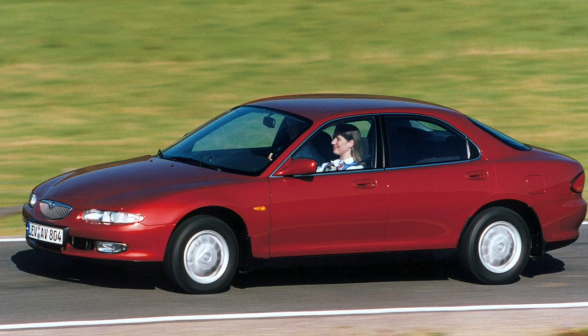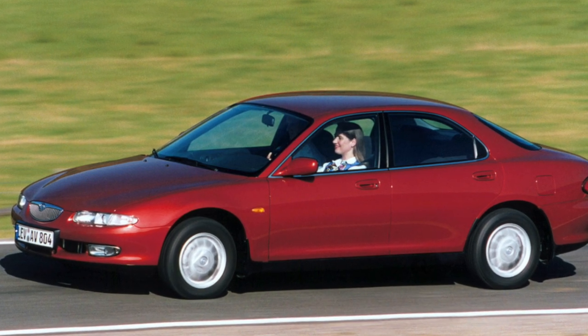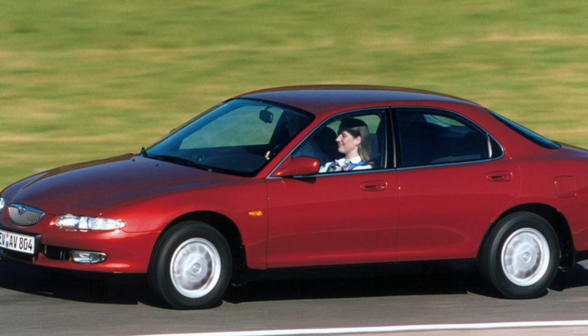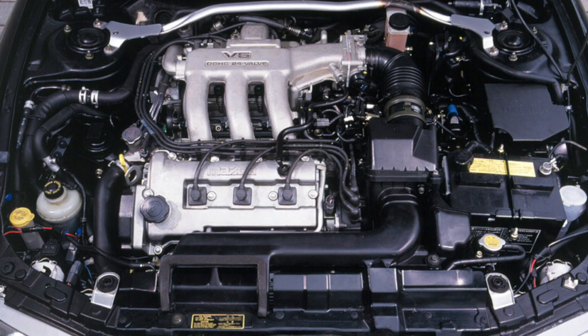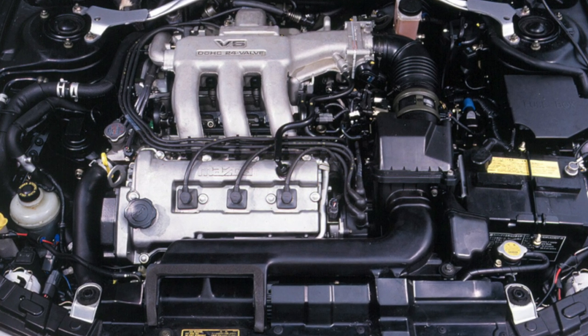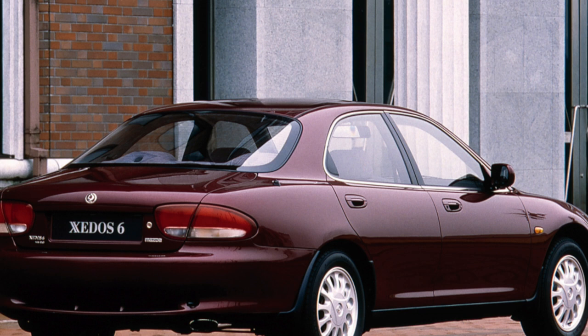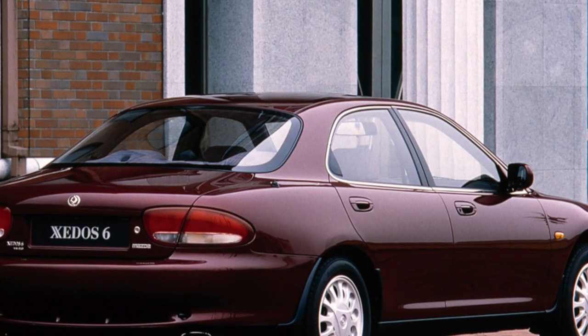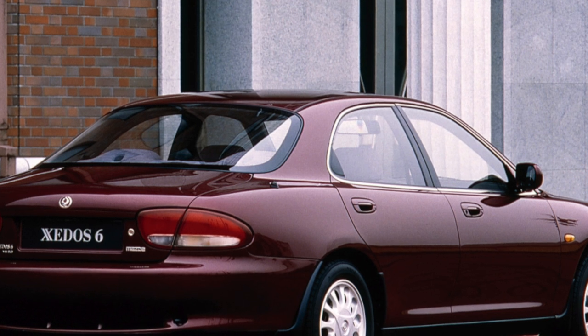At the same time, the Xedos 6 body is characterized by high passive safety. Although it's still better not to get into an accident, body parts for the 6 are expensive and even used ones are less common than for the 626 GE. The mounting design of the center caps of branded alloy wheels is unsuccessful, so it is rare to find a car on which these parts have been preserved.